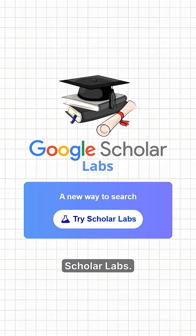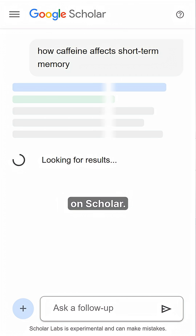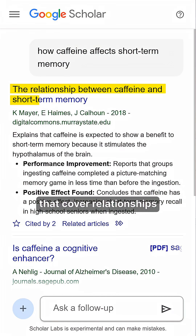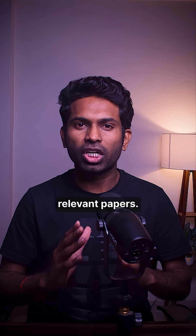So Google built Scholar Labs. It analyzes your question to identify key topics, aspects, and relationships, then searches for all of them on Scholar. It can look for papers that cover relationships between caffeine intake, short-term memory retention, and age-specific cognitive studies to gather the most relevant papers.